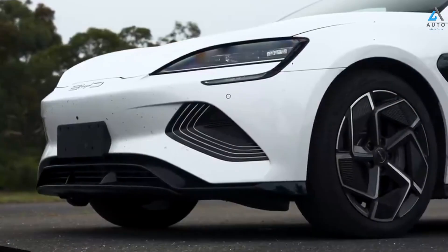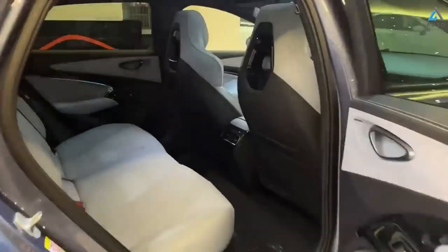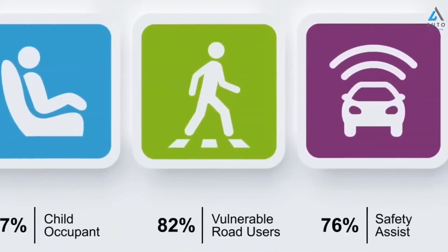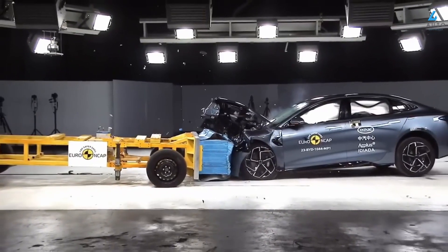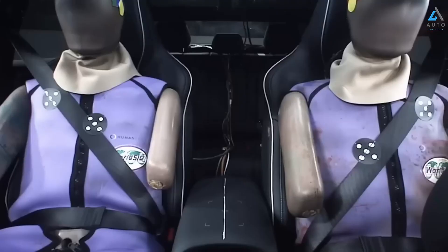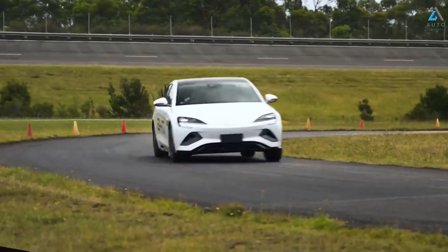The 2024 BYD Seal Dynamic standard features include a 150 kW single motor rear-wheel drive with a 61.4 kWh battery, 18-inch alloy wheels with tire repair kit, dark-sensing LED headlights, LED daytime running lights and tail lights, sequential indicators, a 15.6-inch rotating infotainment touchscreen with wireless Apple CarPlay and Android Auto, satellite navigation, over-the-air updates, a 10.25-inch digital instrument display, synthetic leather seat upholstery in black, gray, or ocean blue, and a synthetic leather steering wheel cover.